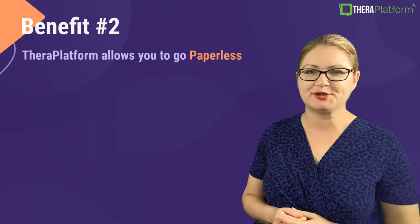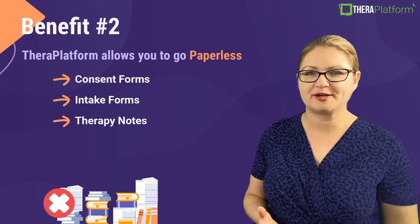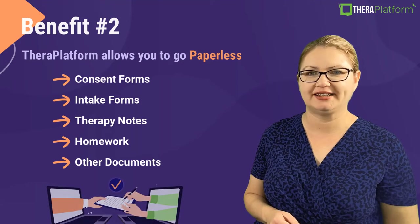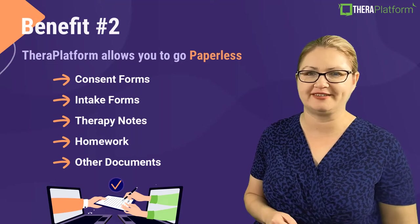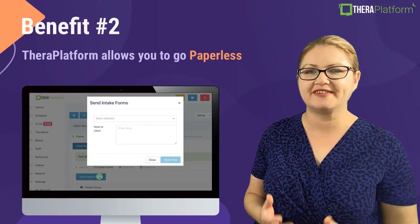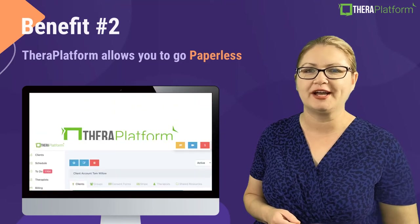Benefit number two: TheraPlatform allows you to go paperless. All of your consent forms, intake forms, therapy notes, homework, and any other documents can be stored in TheraPlatform, and you can electronically share them with your clients via our secure client portal. This is a huge time saving — imagine no more wasted time in front of the copy machine and juggling paper. Plus, it is very convenient for your clients; they can fill out all of the paperwork at home and spend less time in your waiting room.